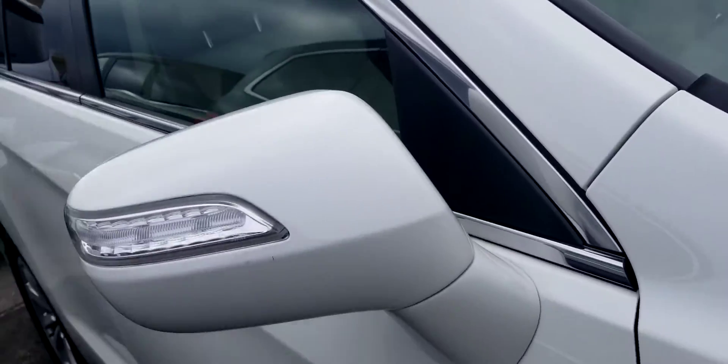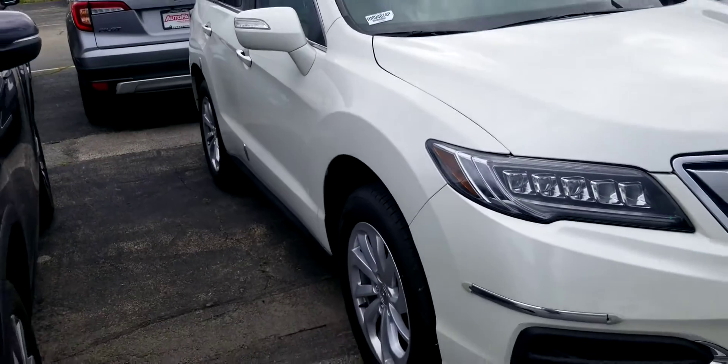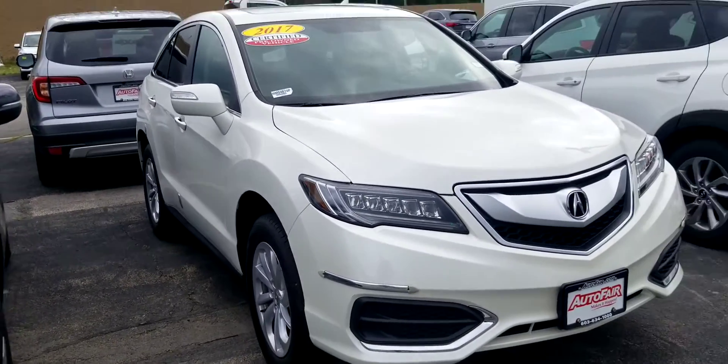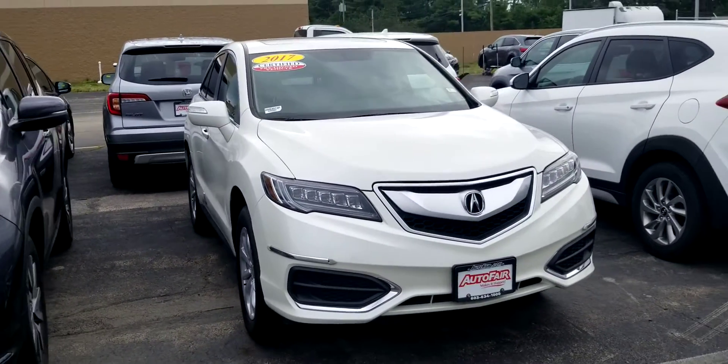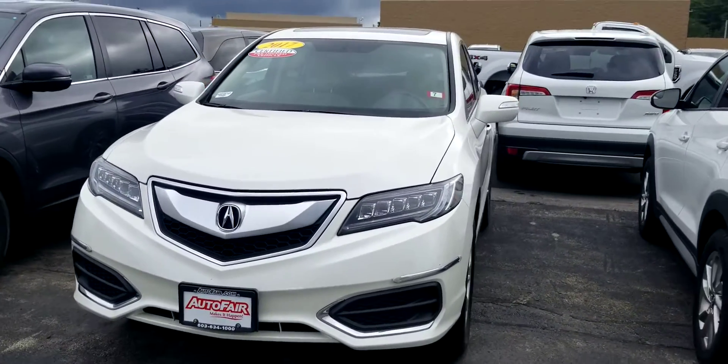We just got this vehicle in and haven't fully gone through it yet. If you have any questions at all, please call me at 603-858-8244. Be sure to ask for Dan Griffith.